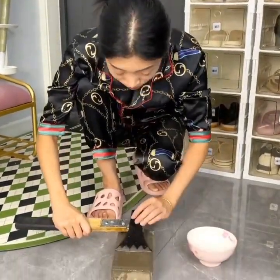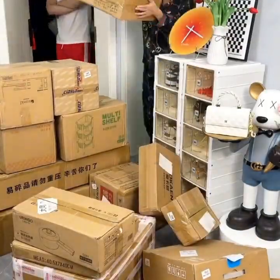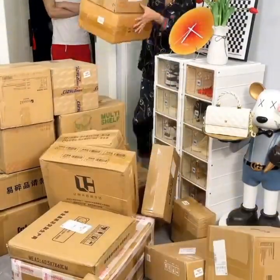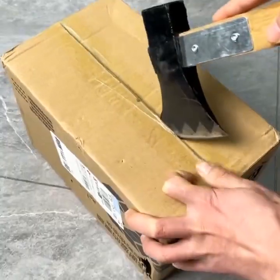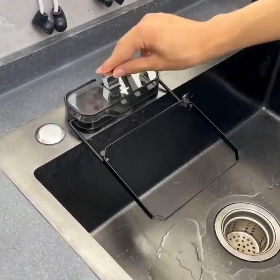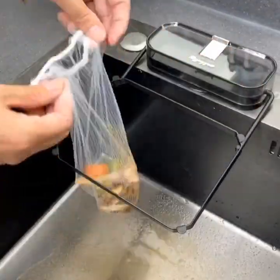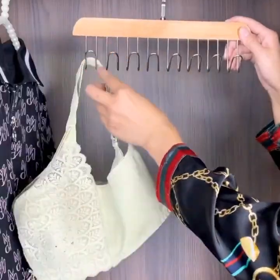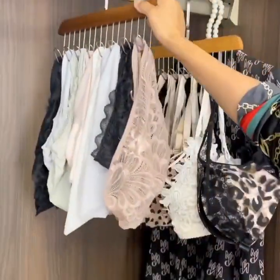Hey there, and welcome back to our channel where we showcase the latest and greatest gadgets for your home. Today, we're going to be taking a look at a variety of smart home gadgets that are going to help you keep your home organized and clean. And the best part? These gadgets are all from Asia, so you know they are going to be top quality and innovative. So, let's get started.